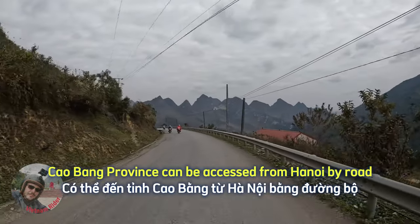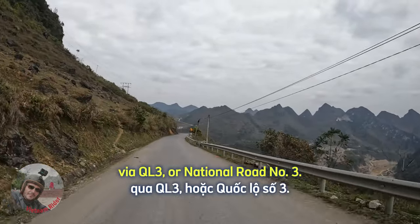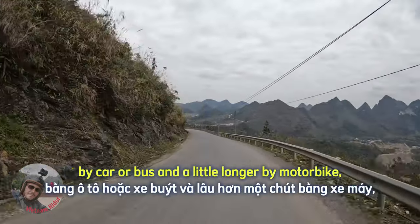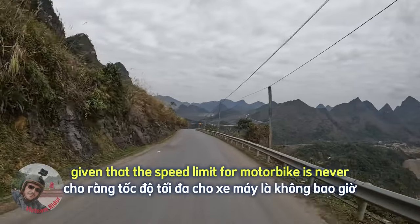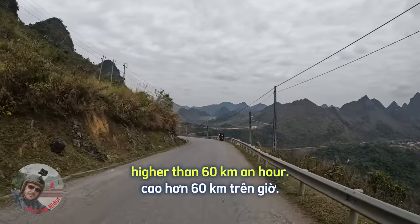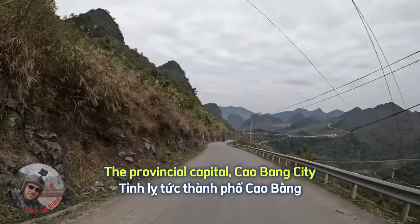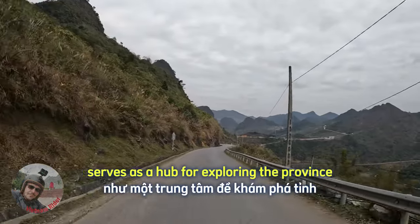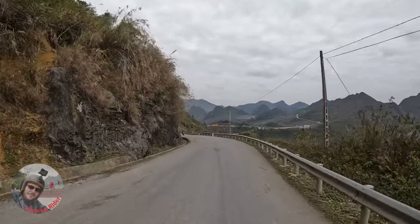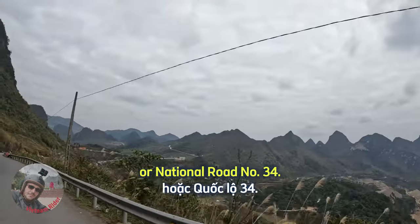Kaobang province can be accessed from Hanoi by road via QL3, or National Road number 3. The journey takes approximately 6 to 7 hours by car or bus, and a little longer by motorbike, given that the speed limit for motorbikes is never higher than 60 km/h. The provincial capital, Kaobang city, serves as a hub for exploring the province and accessing nearby attractions. Another main highway here in Kaobang province is QL34, or National Road number 34, which is the road we are on right now.